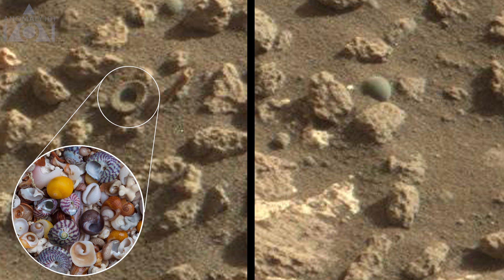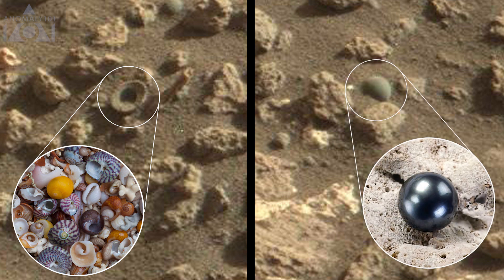This one reminds me of a seashell, and this one is perfectly round, almost like a pearl. Could they be evidence of past oceans?